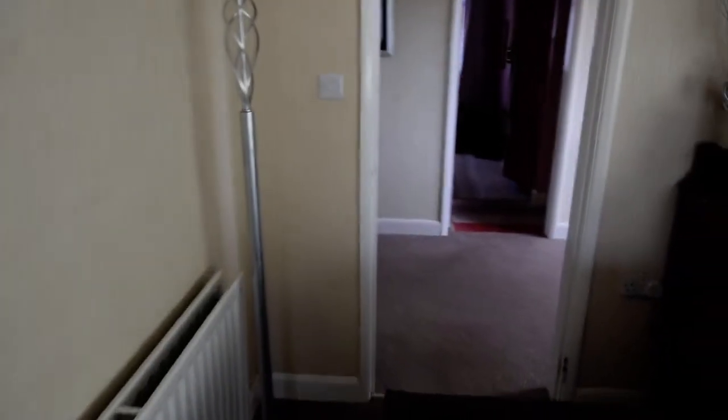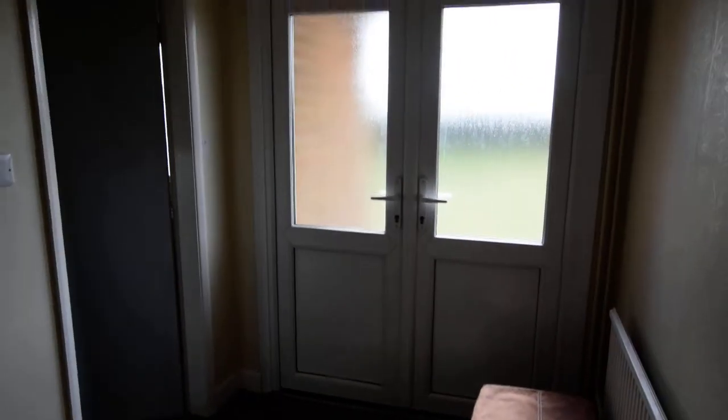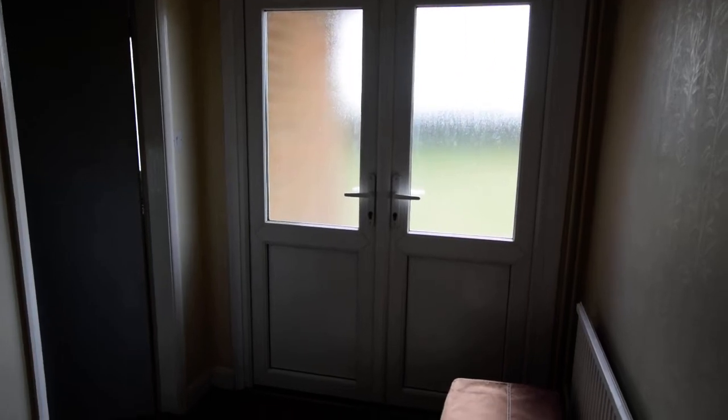So this opens into the hallway, which this is the front door. It's ideal if you need any disabled access, or it's easy to get furniture in because it's got double doors and a ramp.